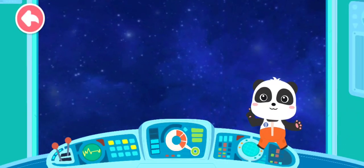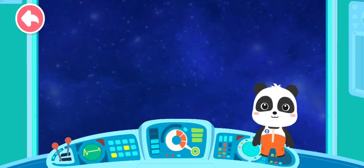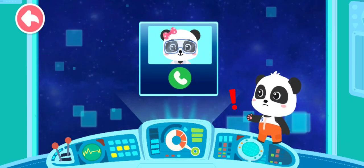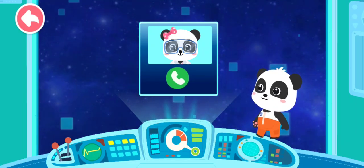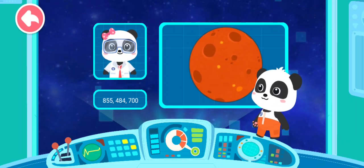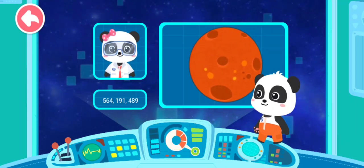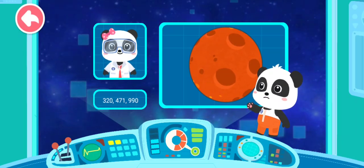In the space station, the astronauts are able to take off the heavy space suits! Someone's trying to reach us! Let's answer it! I am Dr. Miu Miu. Based on the environment of Mars, we speculate that there might be life on Mars. We hope you can head for Mars and take some photos for our research! Okay! We will be sure to accomplish the mission!